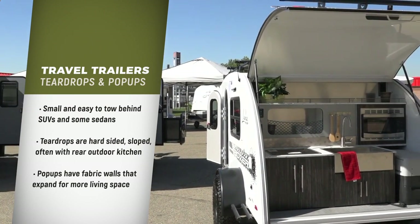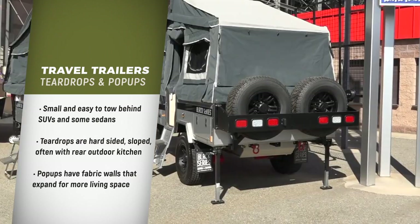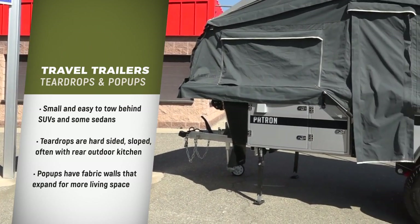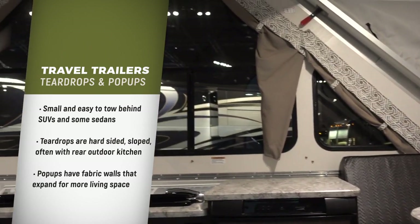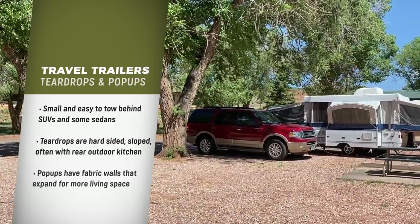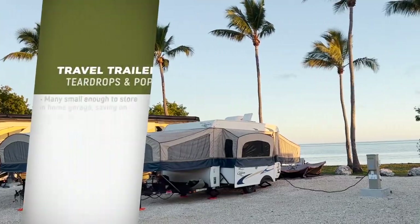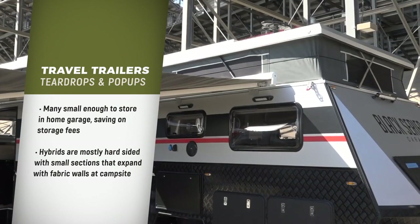Pop-ups, also known as tent trailers, are very compact when traveling or in storage, but expand up and out with fabric walls, creating a much larger living and sleeping area once set up. The more basic amenities and smaller size of teardrops and pop-ups encourage more outside time and connection with the surroundings. Many would be small enough to store inside a home garage, which avoids the need to pay for storage.